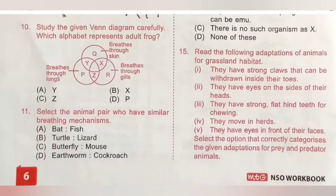Question 11: select the animal pair that has a similar breathing mechanism. A. Bat and Fish, B. Turtle and Lizard, C. Butterfly and Mouse, D. Earthworm and Cockroach. Both turtle and lizard have lungs to breathe. So option B is the correct answer.